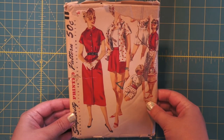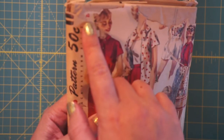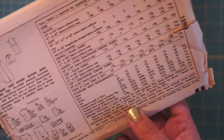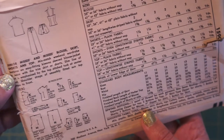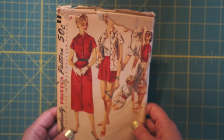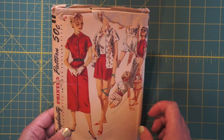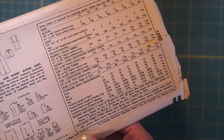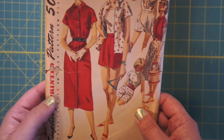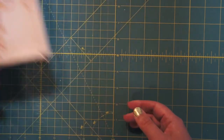Here's another Simplicity — this is a fun set. Simplicity 1590: blouse, skirt, shorts, and top. You've got a whole set here. Very cute, good for a beach day. She's got her sunglasses, matching bracelet. No date on the back of the pattern, but this looks like 50s logos. So I think I'll put that in the 50s pile.